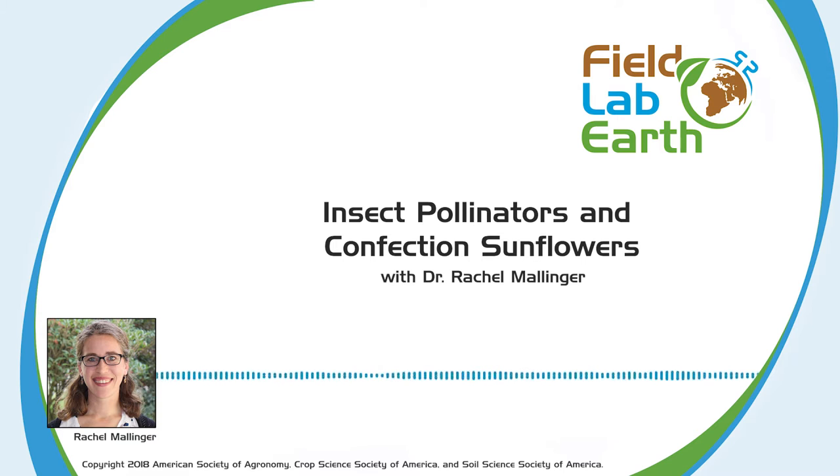The sunflowers you get in a gas station — those are the fresh eating sunflowers. You can also buy those in bags to bake with. They're grown here in the United States, primarily in the Great Plains. The Dakotas — North Dakota and South Dakota — produce the majority of sunflowers, but they're also grown in Kansas, Nebraska, Texas, and other states in the West. They're also grown worldwide — in Russia, the Ukraine, Turkey, and other Central European and Asian countries, as well as Mediterranean countries like Spain.